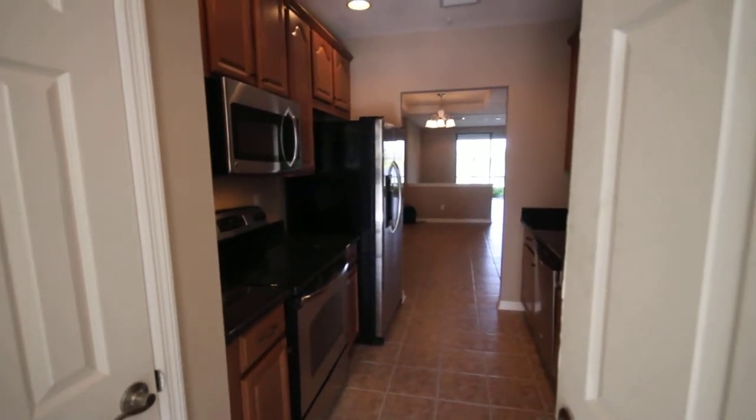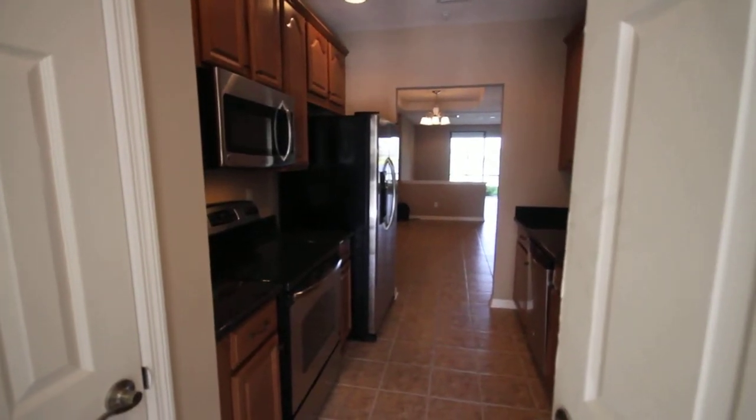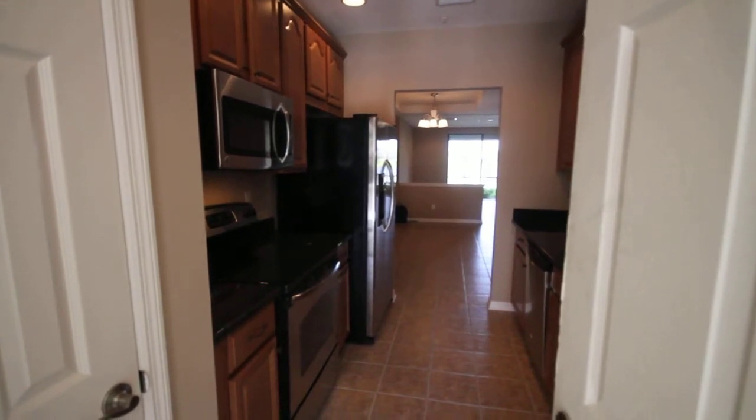Hey Vic, it's Frank Harris. I'm over here at Palmisilla Trace looking at a condo. It's a three bedroom, two and a half baths, 1,634 square feet under air.